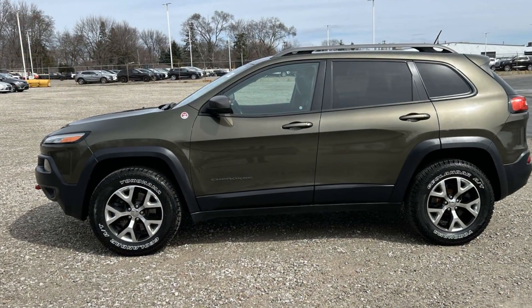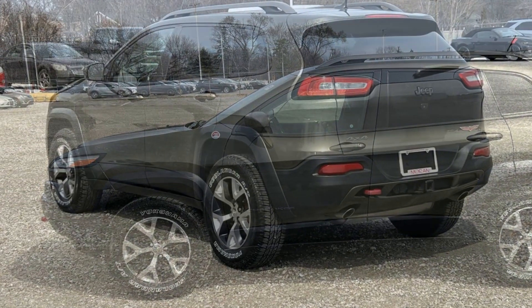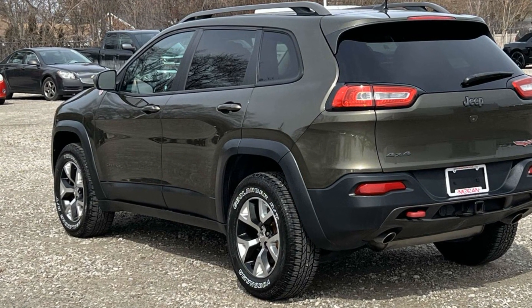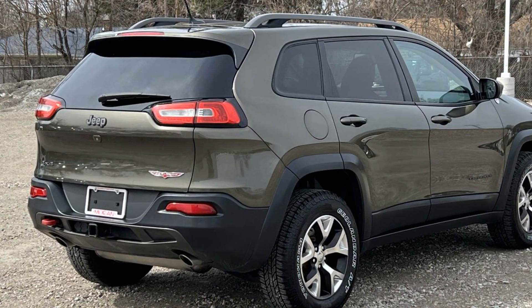It delivers power and performance along with tons of features such as Wi-Fi hotspot, satellite radio, four-wheel drive, wood grain trim, backup camera, tinted windows, pass-through rear seat, Bluetooth, brake assist, and power outlet.